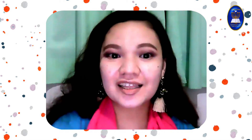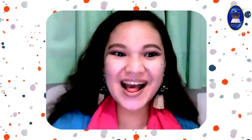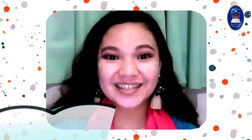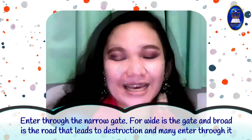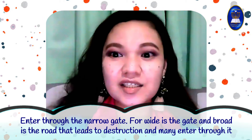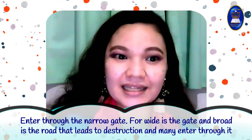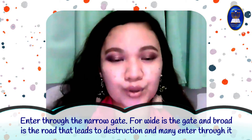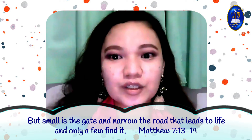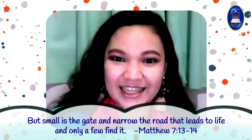Before we proceed, let's read our Bible verse today. It's Matthew 7:13–14. 'Enter through the narrow gate. For wide is the gate and broad is the road that leads to destruction, and many enter through it. But small is the gate and narrow the road that leads to life, and only a few find it.'